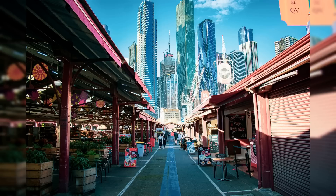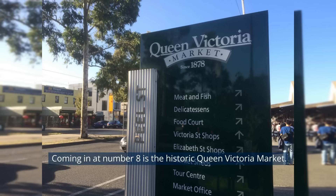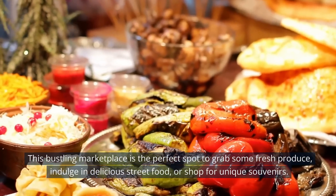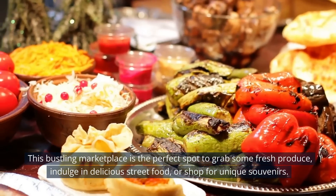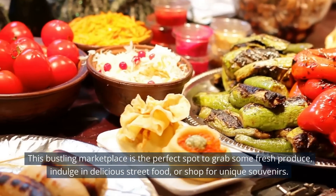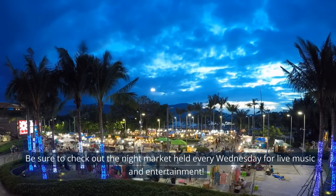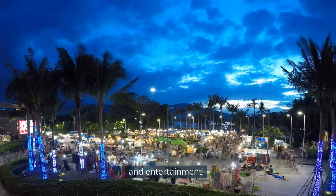Coming in at number 8 is the historic Queen Victoria Market. This bustling marketplace is the perfect spot to grab some fresh produce, indulge in delicious street food, or shop for unique souvenirs. Be sure to check out the night market held every Wednesday for live music and entertainment.